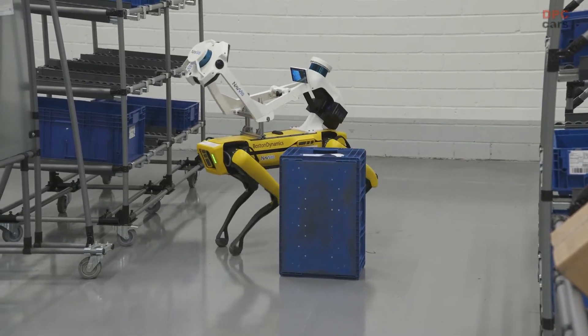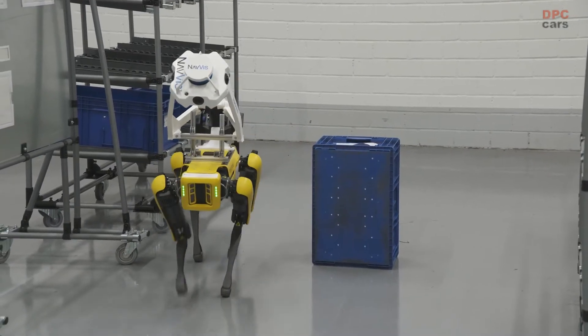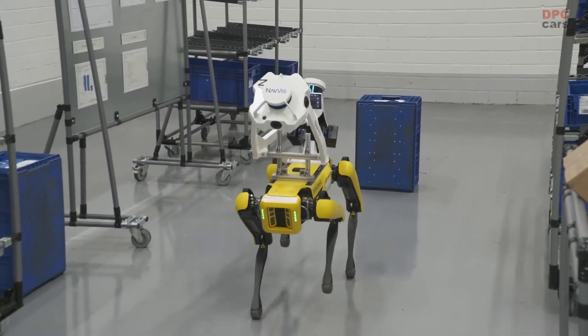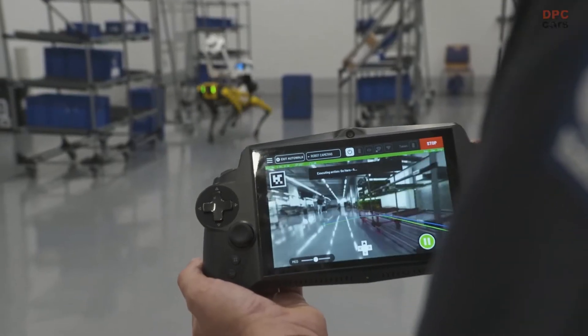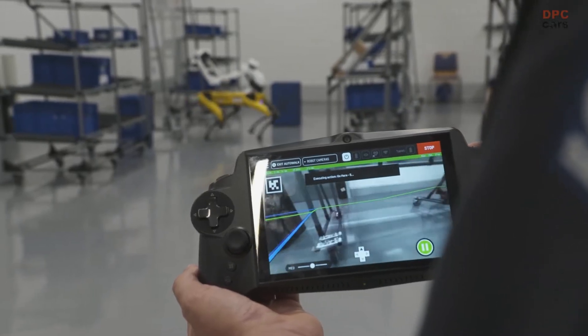It doesn't matter which factory I'm planning at any given moment. Today I can plan in Ingolstadt, tomorrow in Neckarsulm, but I can do it all from the same place and plan every factory with the same quality — because I have the data from all of them. So it's very useful.